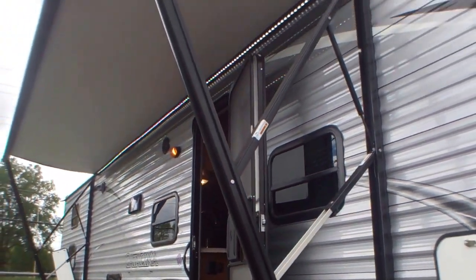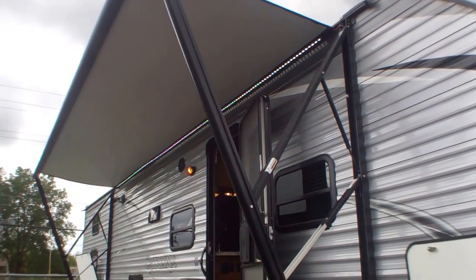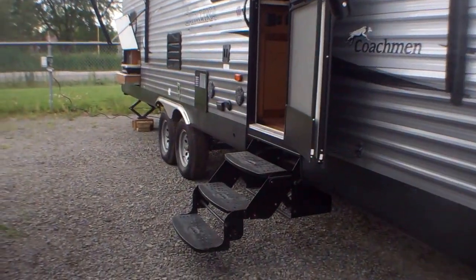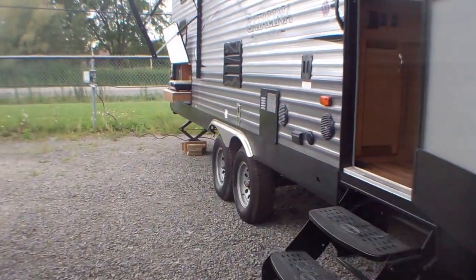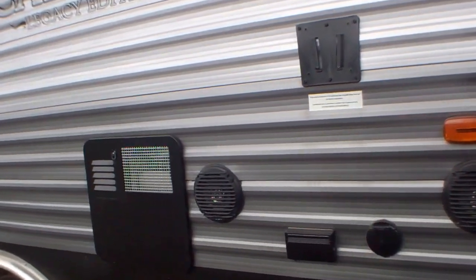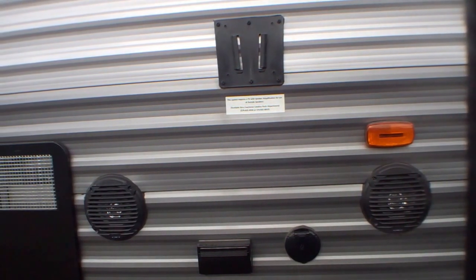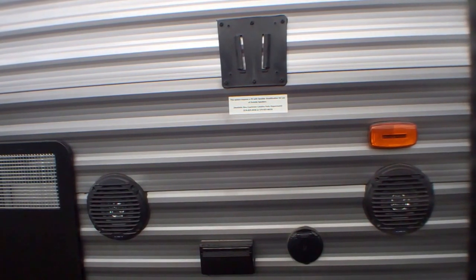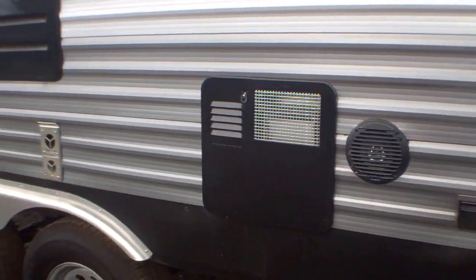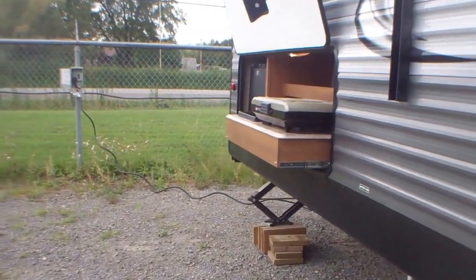The awning is partially out today and we have LED lights stripped right underneath it, which is a fantastic feature. With this particular unit we also have a jack on the outside to hang your TV. So if you're a hockey or race car fan, you can definitely watch it here. Speakers below it so you can hear everything, and plug-ins for your TV and coffee pots.